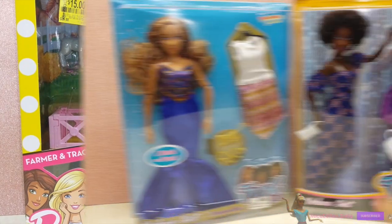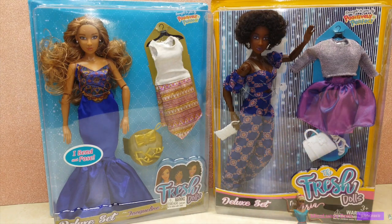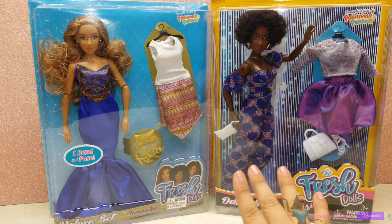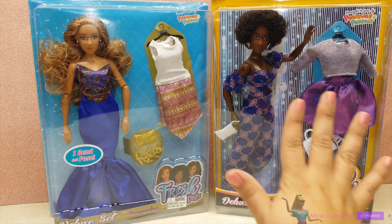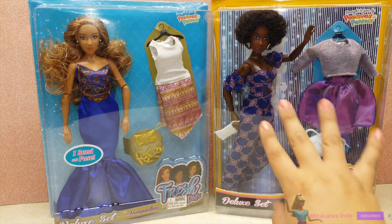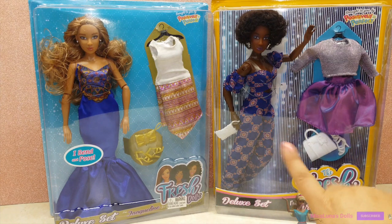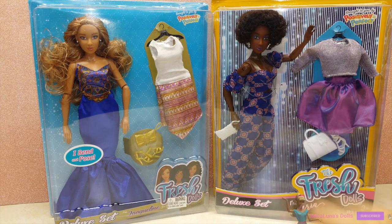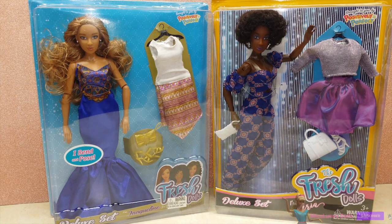I was also so excited to find some Fresh Dolls at one of my local Walmarts — a bit farther away, but it's something I've been looking forward to buying for a long time. You can only purchase them through their website or select Walmarts. I found them in clearance for $5 each — I know they go for about $30 on the website, and Walmart had them originally priced around $24.99. I had already bought some play sets at full price, but these two were in clearance for $5 each, and it was so exciting to find them.